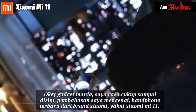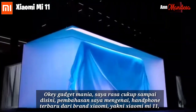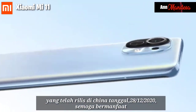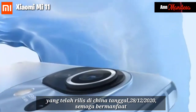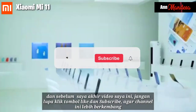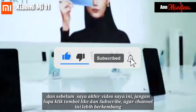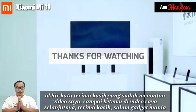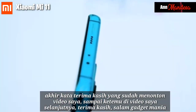Okay Gadget Mania, I think that concludes my discussion about the latest cell phone from Xiaomi, namely the Xiaomi Mi 11, which was released in China on 28th of December 2020. I hope it was useful. Before I end my video, don't forget to click like and subscribe so that this channel grows. Finally, thank you for watching. See you in my next video. Greetings, Gadget Mania!